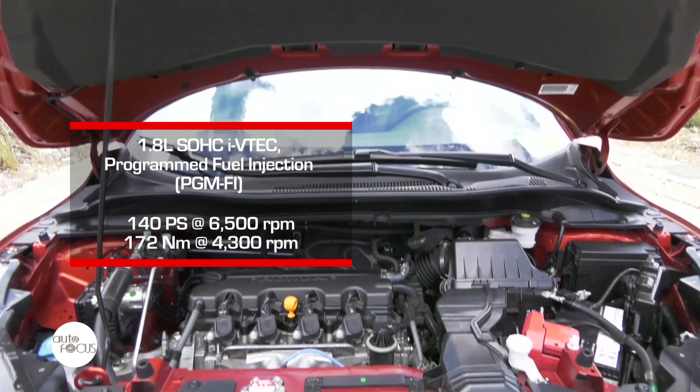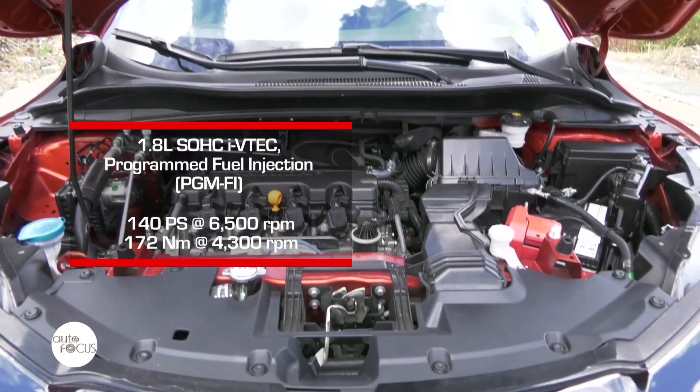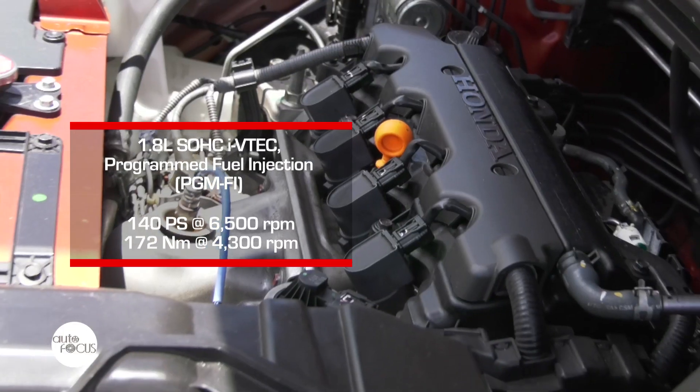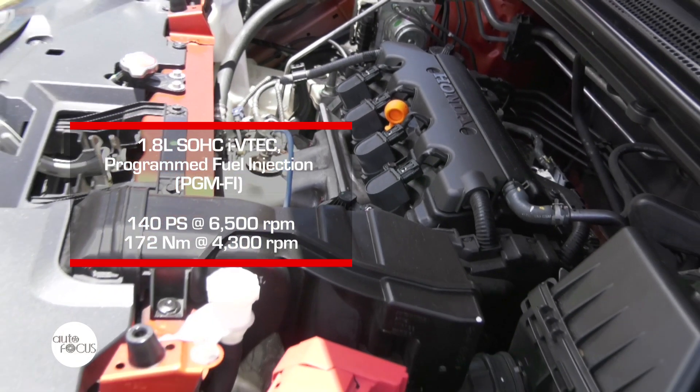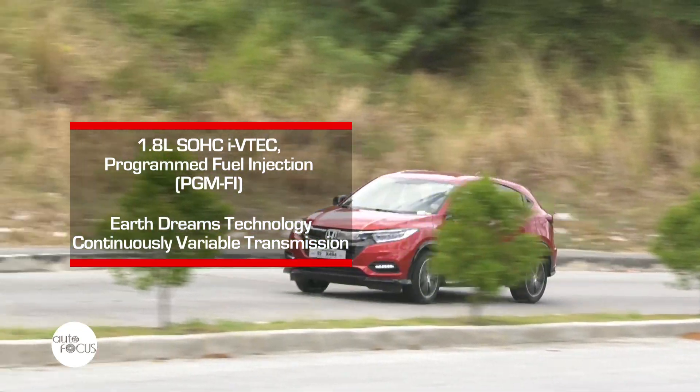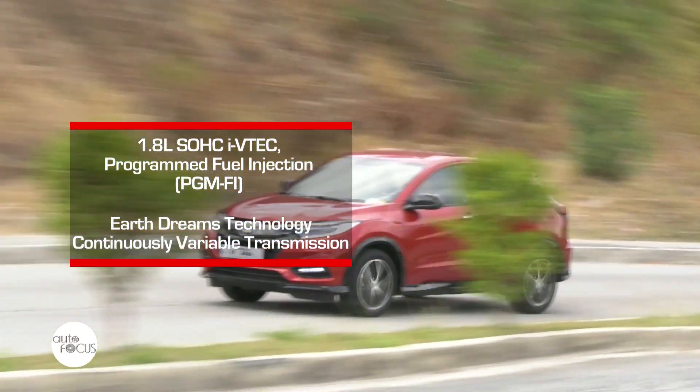Under the hood of the HR-V is a 1.8L SOHC iVTEC engine that generously produces 140hp and 172Nm of torque. The front wheels receive all power courtesy of the continuously variable transmission with Honda's EarthDreams technology.